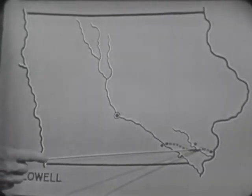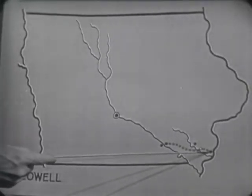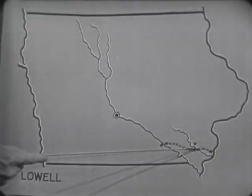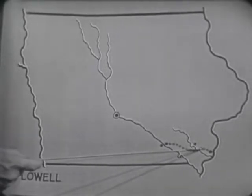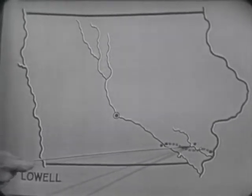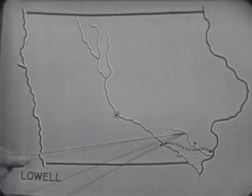Lowell is about 20 miles west of Burlington, here on the Mississippi River — more west than north — and it's located on the Skunk River. At one time this river was called the Chicago River, but there is a Chicago River in Illinois, so they didn't want to get it mixed up with that. So it's called the Skunk River now, and that means the same as Chicago River — Chicago and Skunk are the same in Indian.